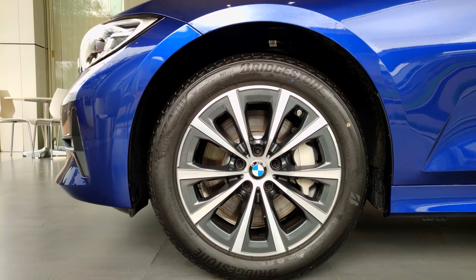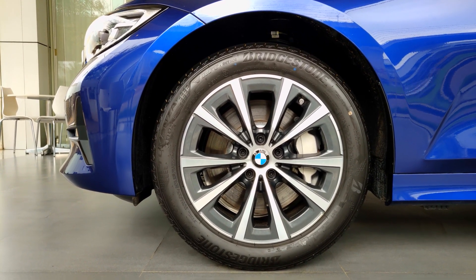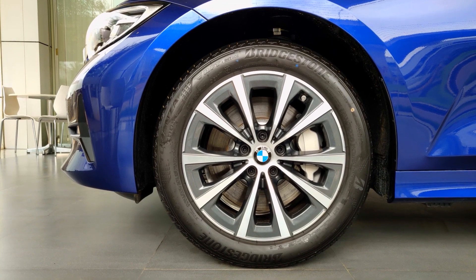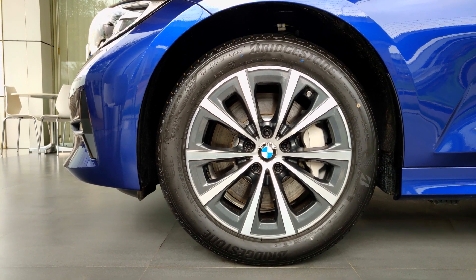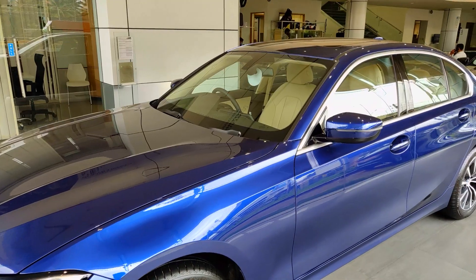The car comes with 17-inch alloy wheels as standard and they have a tire rating of 225/50 R17. These are run-flat tires — you can drive the car at under 80 kilometers per hour even with zero pressure inside them, which increases the safety characteristics of the car.